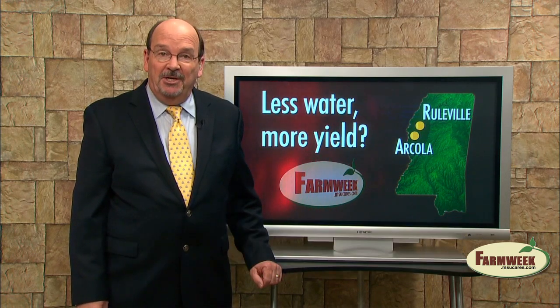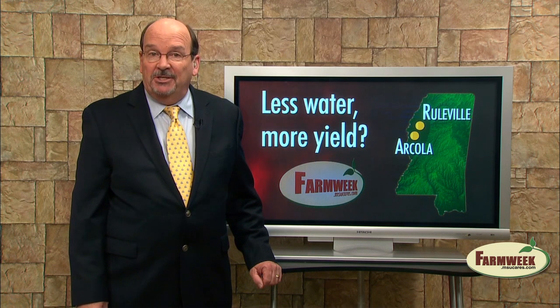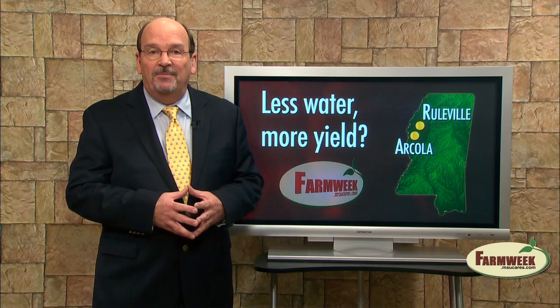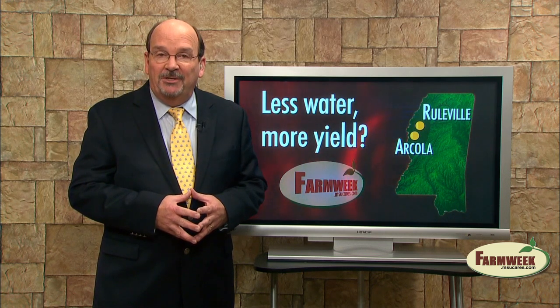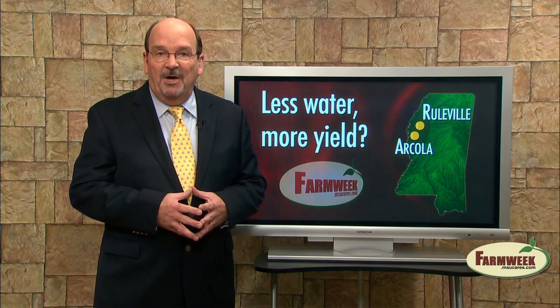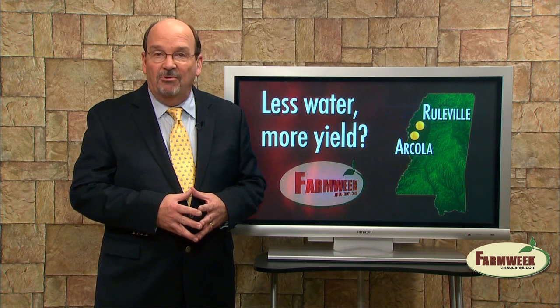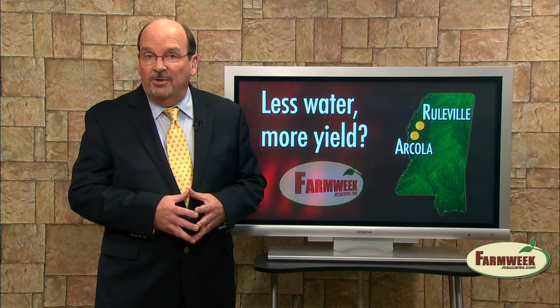Row crop agriculture is facing a growing problem in Mississippi. Slowly but surely, the delta is running out of water for use in irrigation. An Extension Service sponsored program is turning the tide on this problem. In this week's feature story, we take a look at one water conservation tool now being implemented by delta farmers that appears to be reducing the amount of irrigation needed to grow a crop while improving producers' profits.